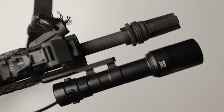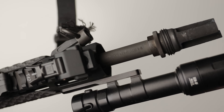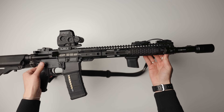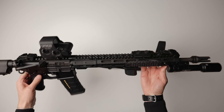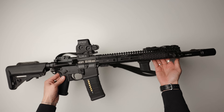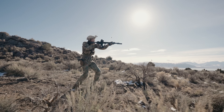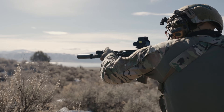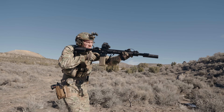We have a 16-inch chrome-lined 1:8 twist Criterion barrel chambered in .223 Wylde, which is capable of handling both pressures of .556 and .223 and sending the bullet effectively and accurately. Criterion barrels have a fantastic reputation and are trusted by tons of people — great choice by Midwest Industries. It runs a standard and reliable mid-length direct impingement gas system, which has run great both suppressed and unsuppressed. It's a little overpressured running a high back-pressure can, but really smooth with the flow-through, so no real issues there.